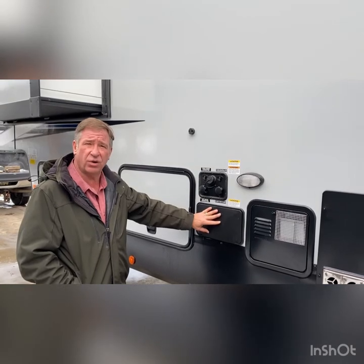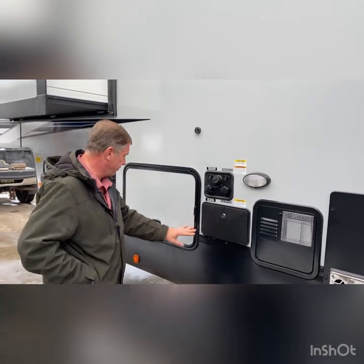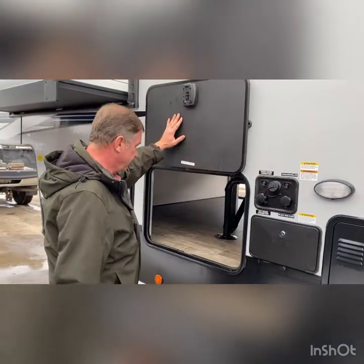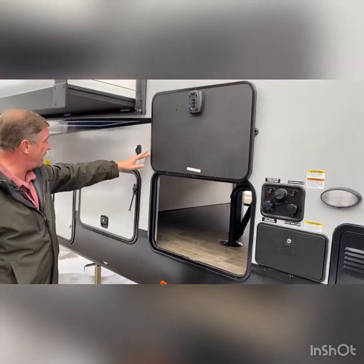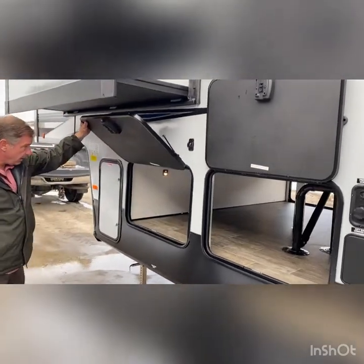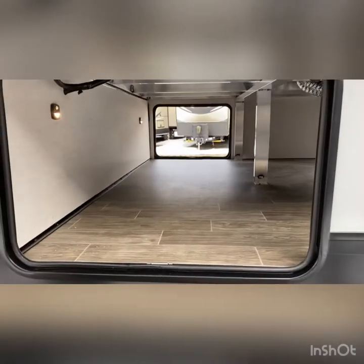The exterior shower is a hot and cold shower with a 5-foot hose. Again, you have the slam latch doors with the magnets. And we are on the other side of the storage area, noting the large amount of full storage across the entire front.